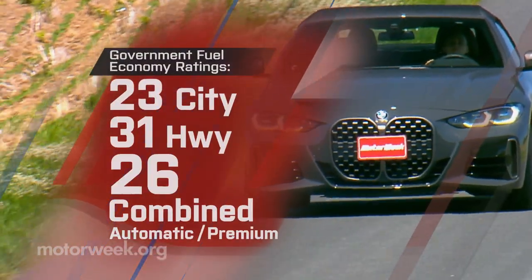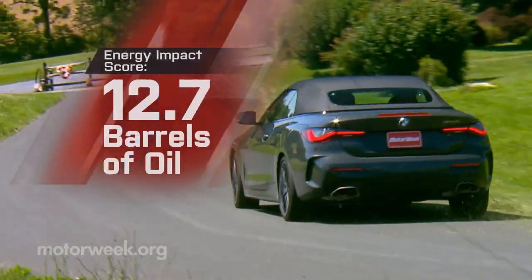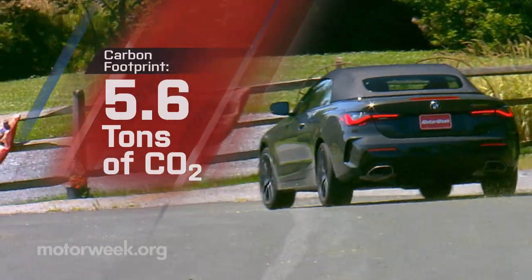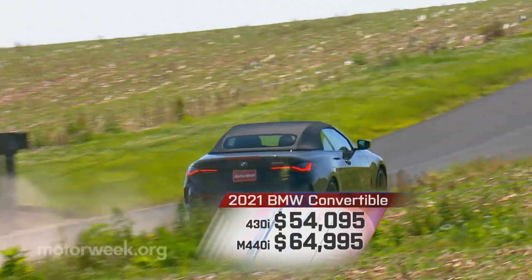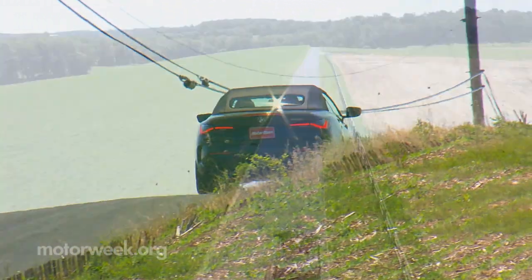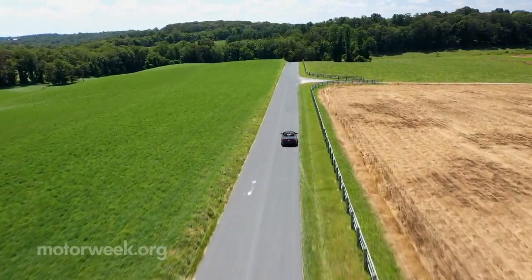Government fuel economy ratings are 23 city, 31 highway, and 26 combined. We averaged 25.8 miles per gallon of premium, for an average energy impact score of 12.7 barrels of yearly oil use with 5.6 tons of CO2 emissions. Pricing starts at $54,095 for the 430i and $64,995 for the M440i. xDrive adds two grand to either.